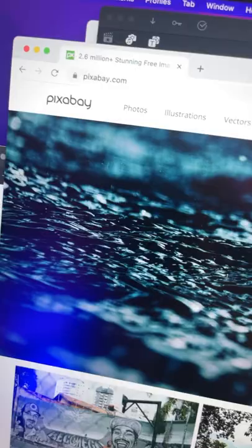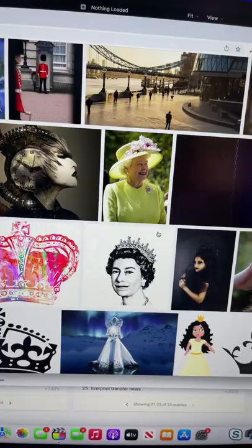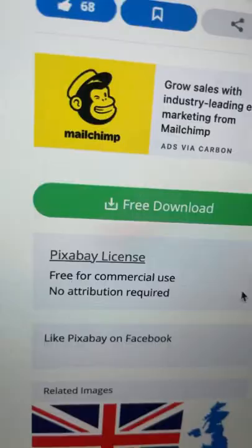Head over to pixabay.com and search for images associated with your topic. Then choose a cool image which you think looks good like this one here. Just so you know, all of the images on this website are totally free to use and you don't need to pay anything.